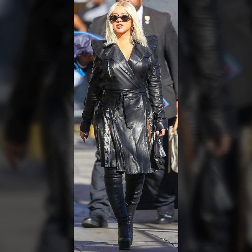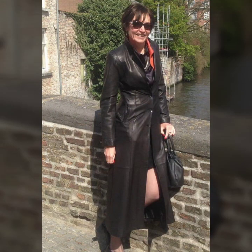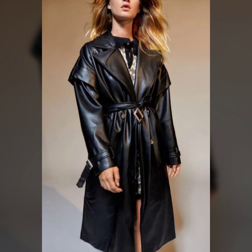Beautiful designing like one-side button, two-sided button, pocket zip designing, and beautiful collar designs. Very attractive sleeve designs — simple sleeves and cuff sleeves. Different coat lengths like knee length, ankle length, and floor length, and many more designs.